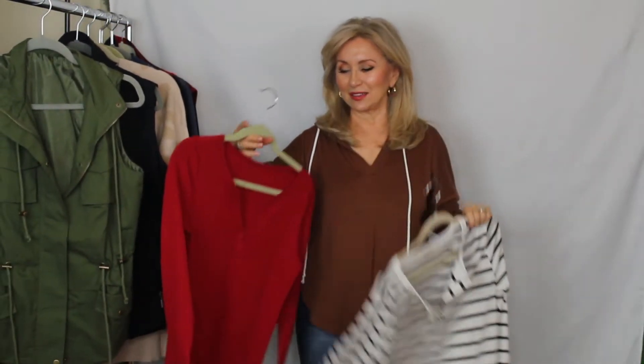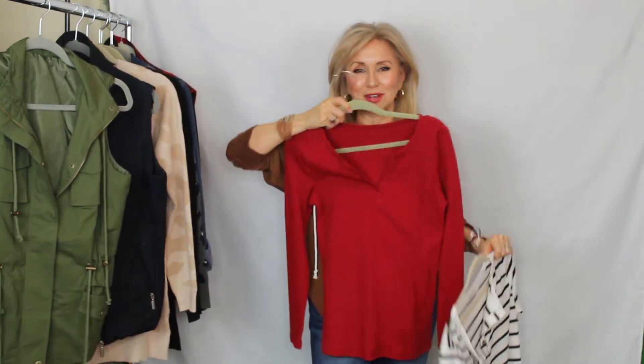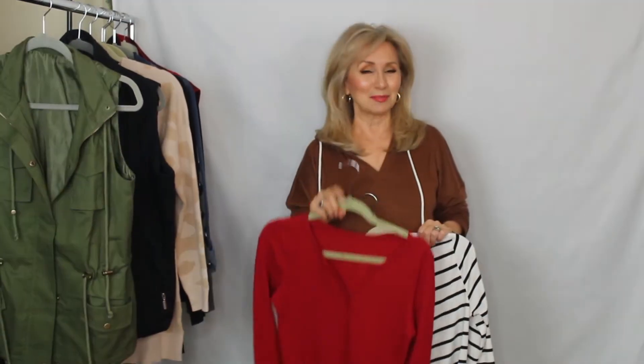The other thing I wanted to show you are these beautiful tops. I got one in a stripe and the other one in red. I'm gonna try it on so you can see how it looks. I'll be right back.